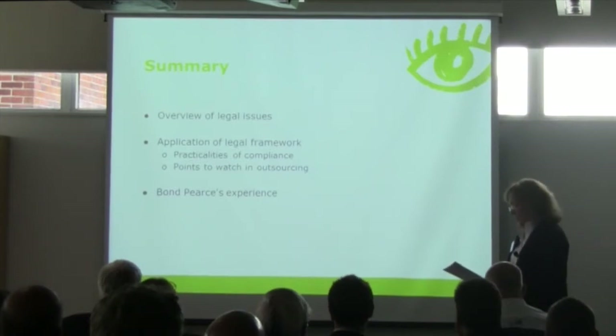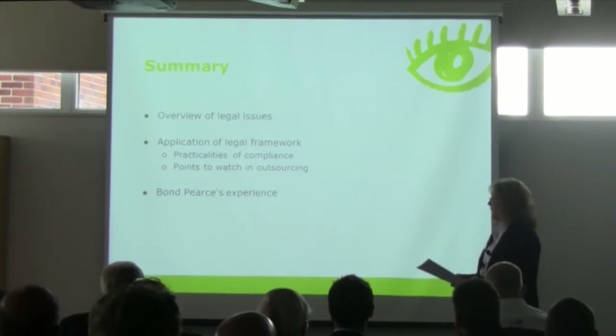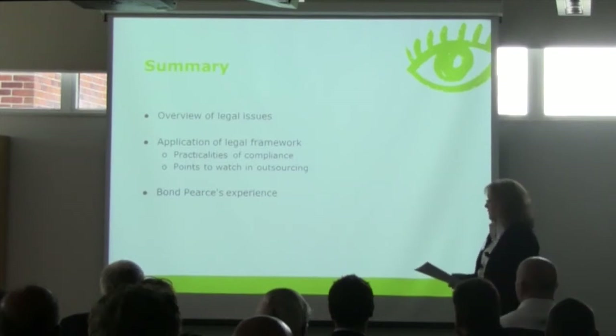I'm then going to look at a few points to consider in the context of outsourcing, which is where I in particular get involved with this topic. Then I'll pass over to Paul, who will explain some of Bonprice's experiences around IT security and our journey to obtaining ISO 27001.